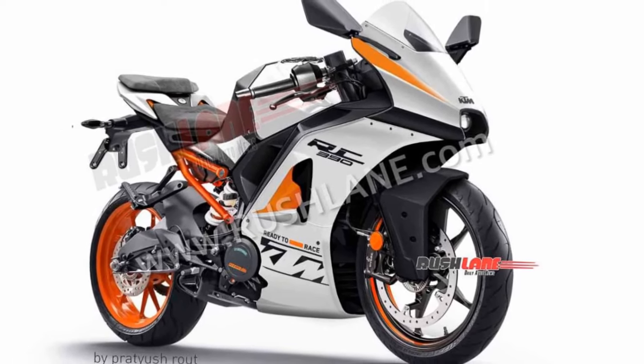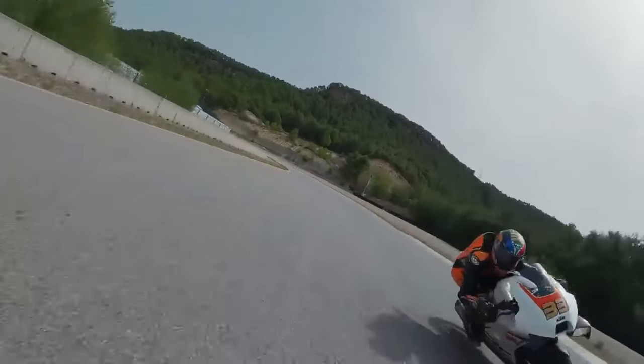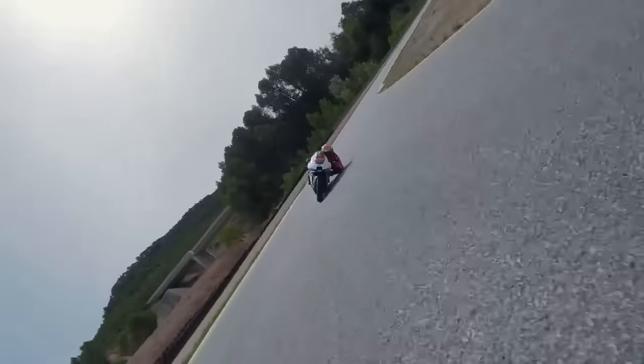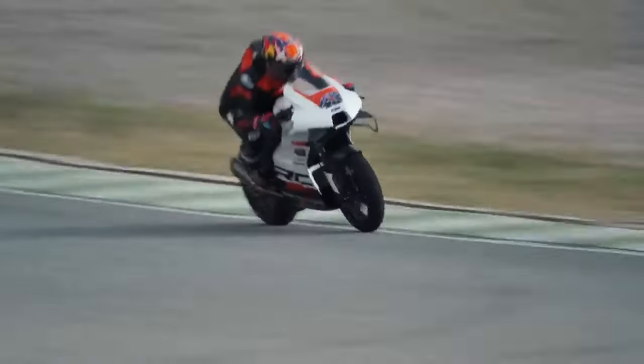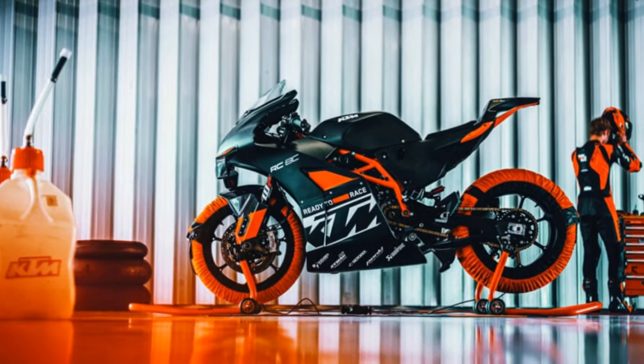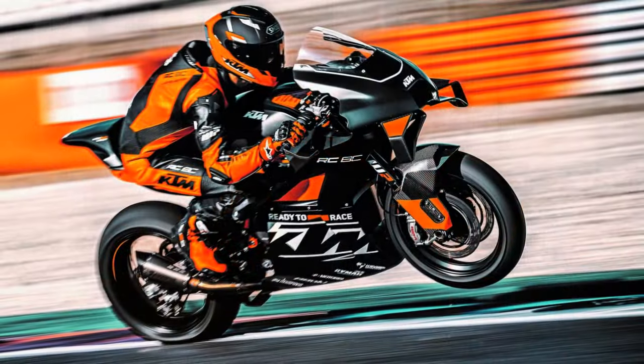The new bike is more willing to rev than the old. You can hold on to the gears longer, rev the engine harder, and on open sections of track the new RC8C is noticeably faster. It's not a crazy blur of arm-stretching power like a 200-plus-horsepower Ducati Panigale or BMW M1000RR, but with only 313 pounds to accelerate, it's certainly lively.